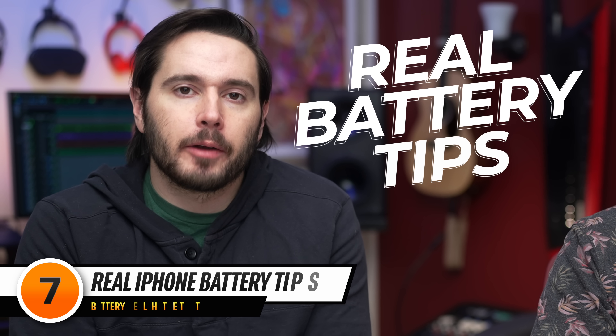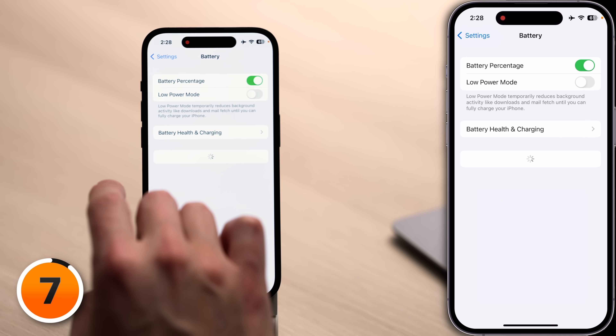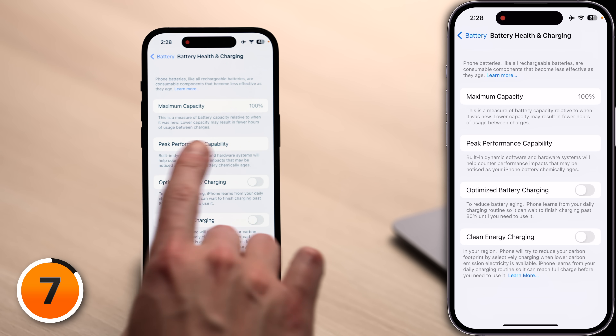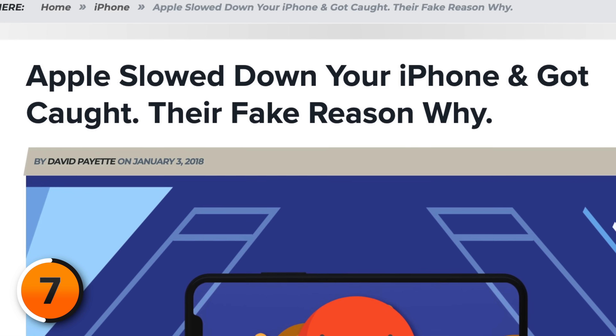Let's talk about some real iPhone battery tips that will help you reduce the charge cycles your iPhone goes through. Open the settings app, scroll down and tap Battery, then tap Battery Health and Charging. First, let's talk about peak performance capability. We need to go back to 2017, when Apple was caught throttling back people's iPhones if they had older batteries — in a scandal known as 'batterygate.' Apple said they were doing it to protect older iPhones. In 2020, Apple agreed to pay over $500 million as part of a class action lawsuit.